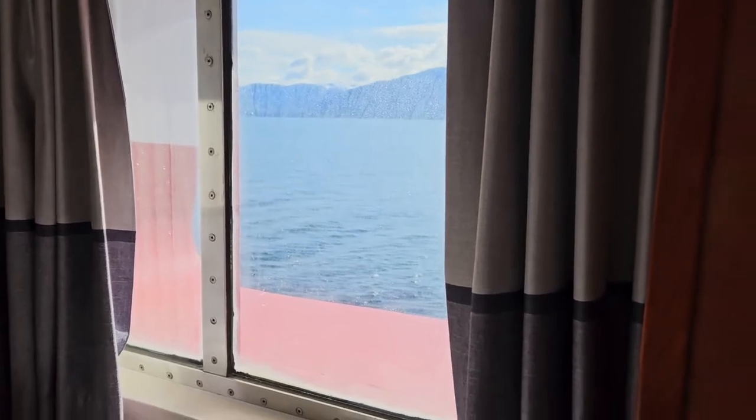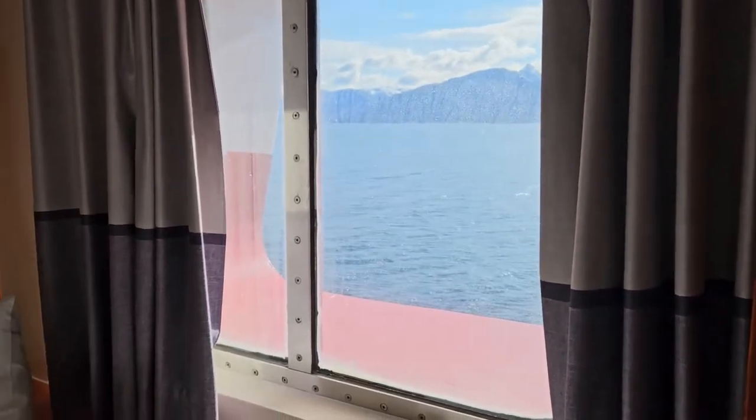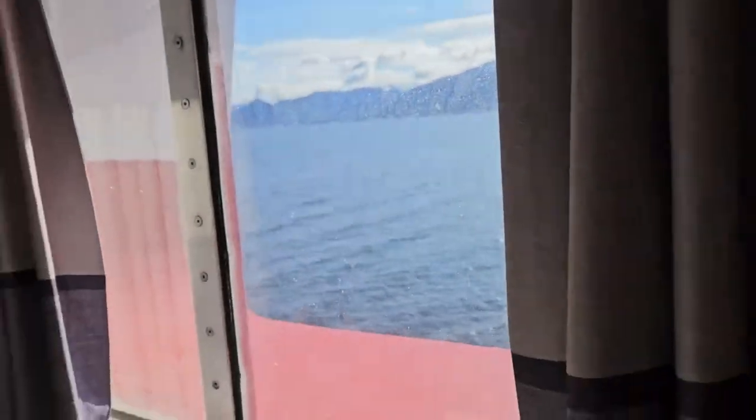A lot of the staterooms on the cruise lines just either have a porthole or no hole — they're just completely dark. Now we can't exactly walk up to this like a balcony, but we get this daylight. It makes the room feel a little bigger, and if we're just poking our head out, well, that's our view.